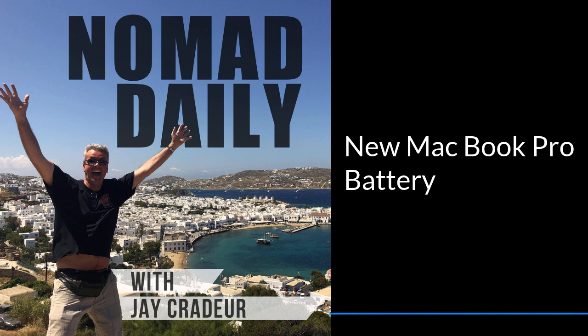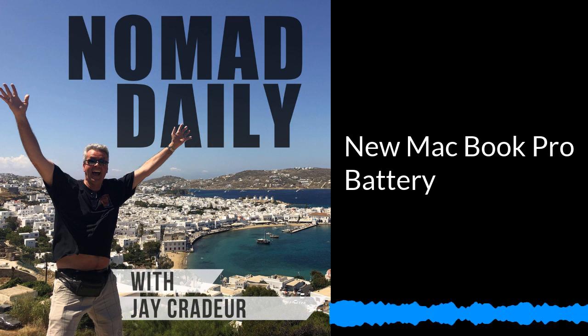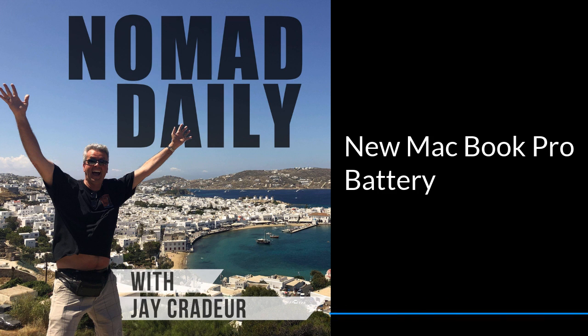Went to YouTube, saw videos of people getting it open and pulling out the battery and using adhesive remover and twine. And I said, that's for me. Bought a $120 brand new battery, had it shipped here. Went through the process just like on YouTube.